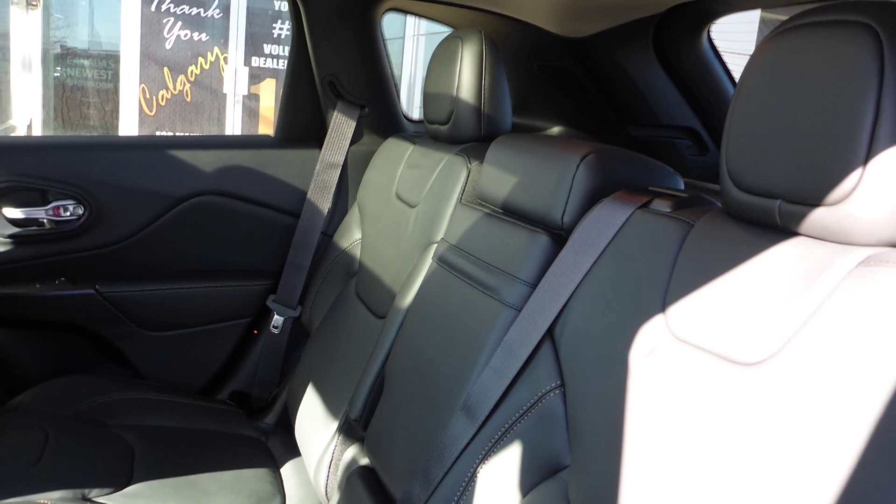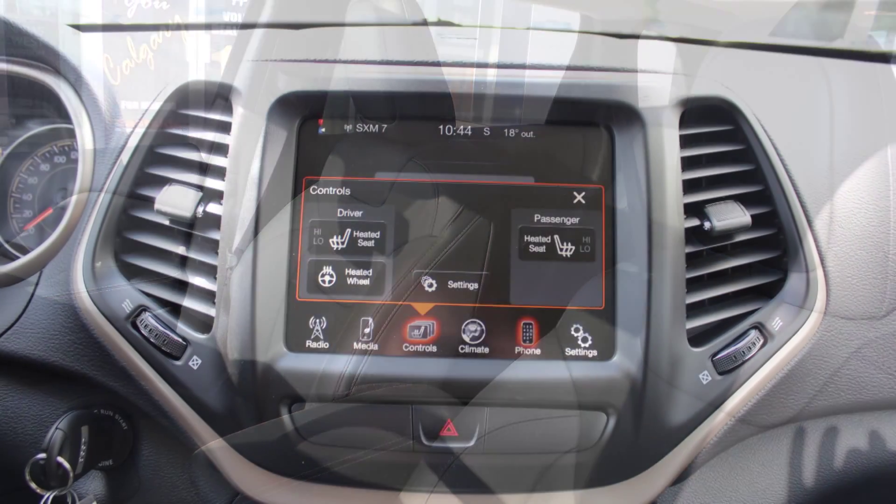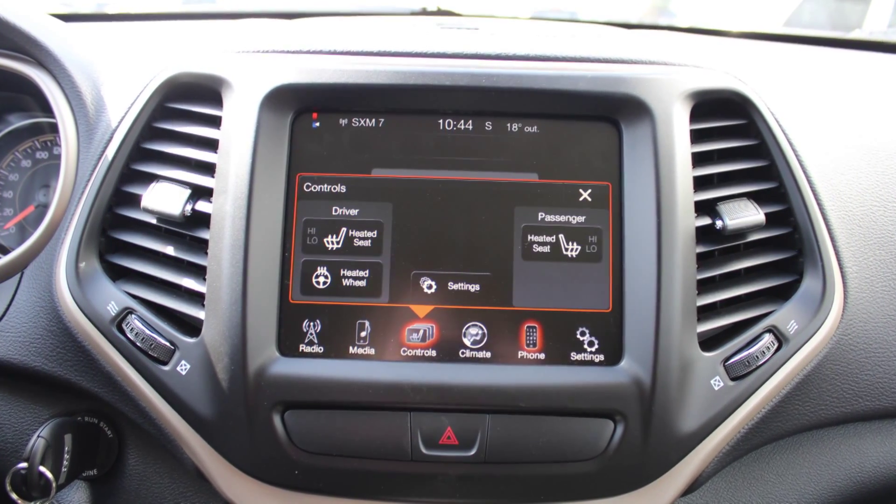Also Craig, the interior features all leather seating with premium stitching and rear folding seats. As well, the front seats and steering wheel are heated.